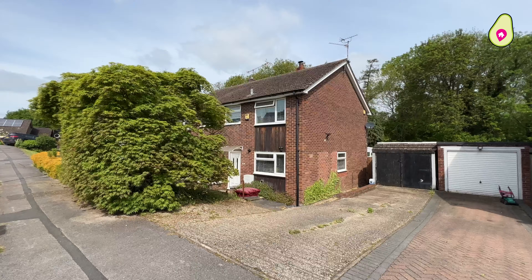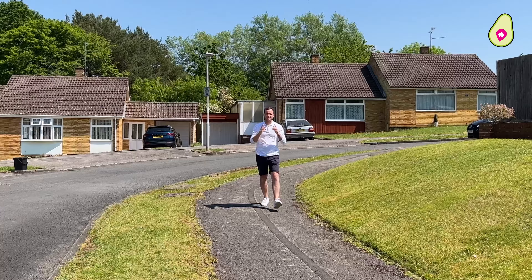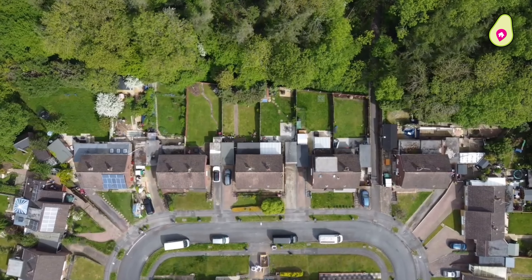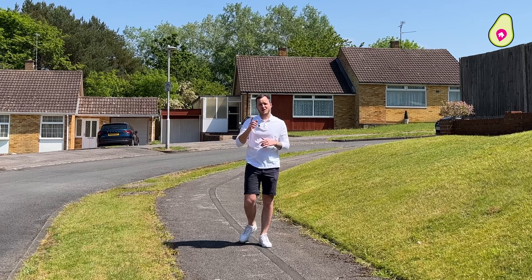Welcome to Stoneham Close, where we have an awesome three-bedroom semi-detached house coming on the market. It has a double driveway, garage, and a tree-lined private rear garden. Lauren's inside to show you around, but before we do, we can tell you a little bit about the area.